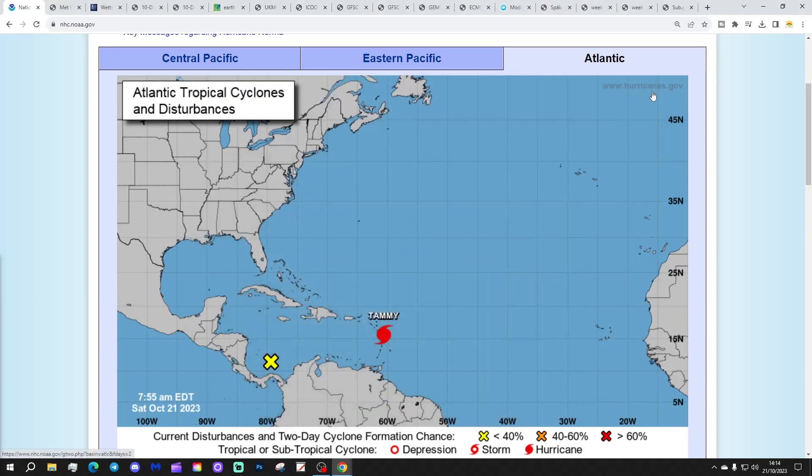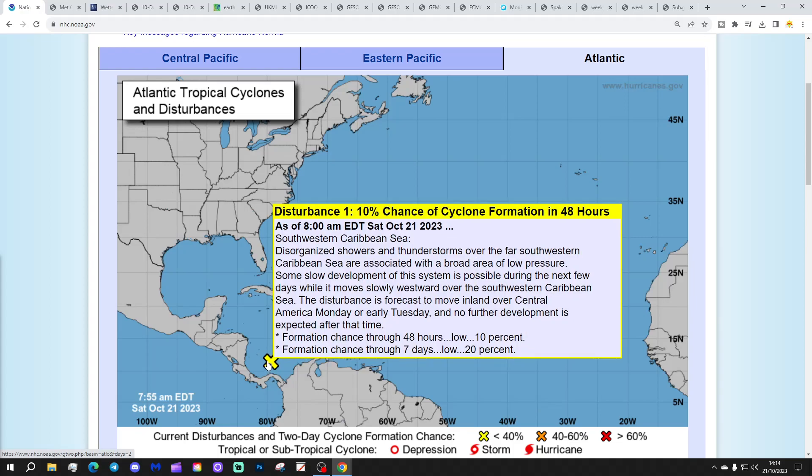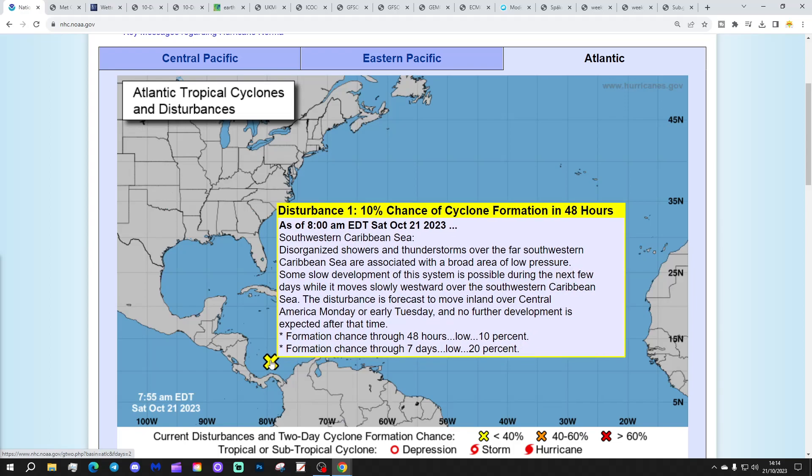We're going to start off, as ever at this point of the year, with the situation in the tropical Atlantic. We've got a yellow area just here — that is disturbance one, with a 20% chance of cyclone formation in the next seven days. I don't think you have to worry too much about that.